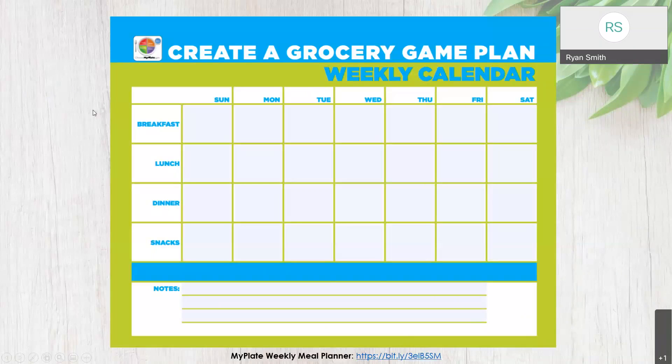Whenever we're scheduling things, it can be really helpful to use a calendar. This is an example of a weekly calendar that helps you create a grocery game plan. There's a link to this in the PowerPoint, and we'll be sending it out in our follow-up email. You can print it out or type directly onto it. It gives you the opportunity to plan out meals Sunday through Saturday — breakfast, lunch, dinner, and snacks. If you're new to meal prepping, you don't have to plan out the entire week. Maybe just start with breakfast and get comfortable before expanding to other meals.